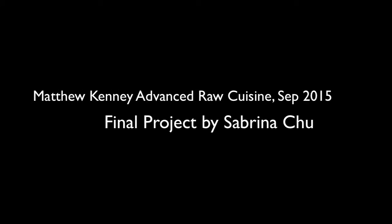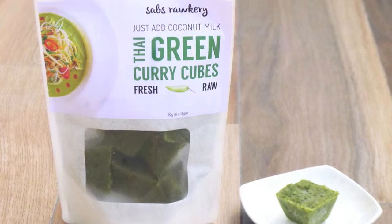Hi, I'm Sabrina from Singapore, taking Matthew Kenney Advanced Raw Cuisine in September 2015. For my final project, I created two complementary products: Thai Green Curry Cubes, and a Thai Green Curry Salad Meal Kit.